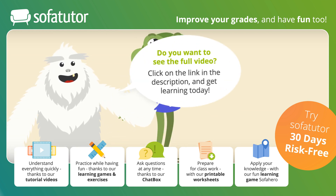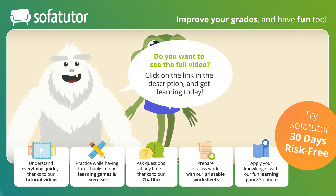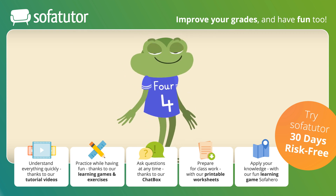Can you do four jumping jacks? Let's do jumping jacks together. Ready? Go! One, two, three, four!